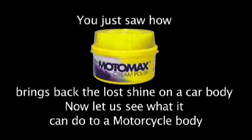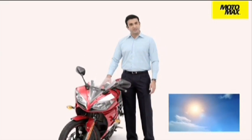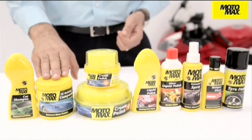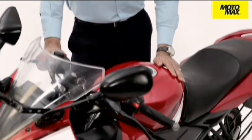Now let us see what it can do to a motorcycle body. Painted surface requires protection against harsh environment conditions like UV rays, dust, rains, etc. A protective layer is required when an old surface is prepared for polishing by using shampoo and 2K rubbing compound. Motomax cream polish restores the dull paintwork and keeps it looking new for a longer duration. It is based on a high refined quality of carnauba wax and fine emery which, once applied, is easy to buff and gives a high quality gloss that lasts longer and provides a very smooth surface.